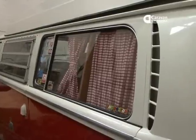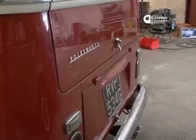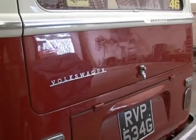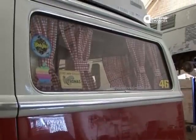We do the early Type 1, the Type 2 bay windows. We're doing a T25 as well, and we're looking at T4s and T5s — there is a market for them, despite them being modern vehicles. People do like the retro-style vehicles of the 60s and 70s. In Brazil I believe they're still making them, and they're converting them to right-hand drive for the UK market. Not quite the same as a 70s bus, I feel, but I'm a bit of a purist — I still love them anyway.